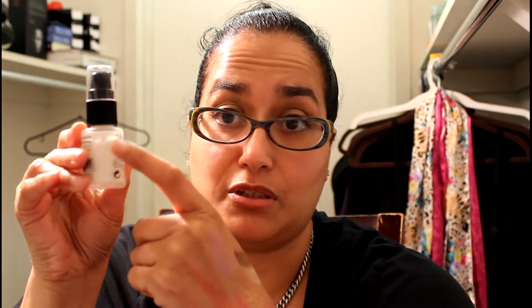My camera just stopped — sorry! So the other thing I'm showing you is the Algenist, and as you can see I've really used it. I got this in my Birchbox — the Gossip Girl one. I really like this a lot. Now I'm going to show you jewelry real quick because I think I'm running out of space on my camera.